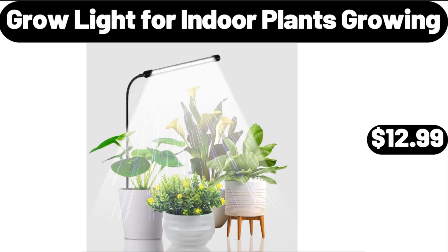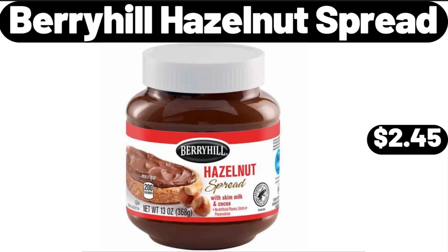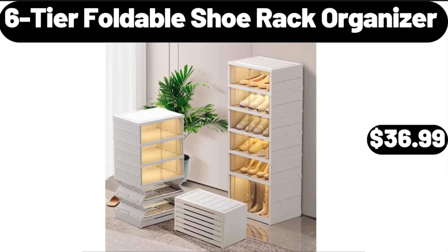Grow Light for Indoor Plants Growing, $12.99. Berry Hill Hazelnut Spread, $2.45. 6-Tier Foldable Shoe Rack Organizer, $36.99.